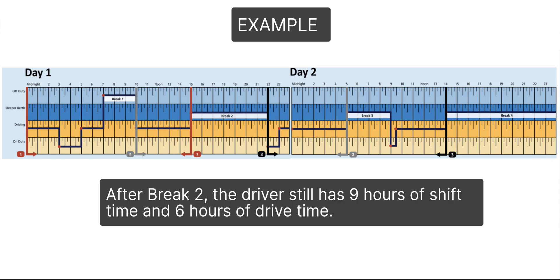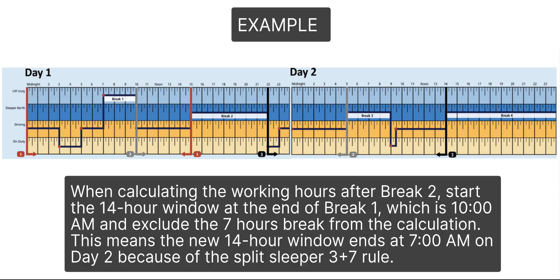After break 2, the driver still has 9 hours of shift time and 6 hours of drive time. When calculating the working hours after break 2, start the 14-hour window at the end of break 1, which is 10 a.m., and exclude the 7 hours of break from the calculation. This means the new 14-hour window ends at 7 a.m. on day 2, because of the split sleeper 3-plus-7 rule.